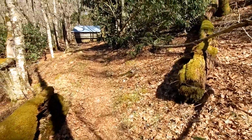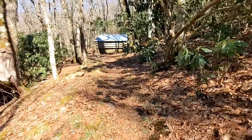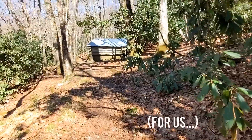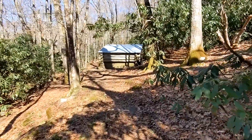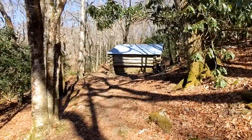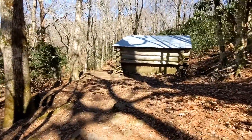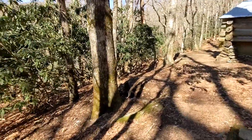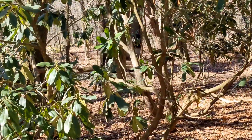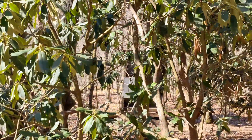We've been climbing like 700 feet in a mile, so it's been a tough uphill climb. But right here on the trail is the Cold Spring Shelter. It's one of the oldest shelters on the trail, built in 1933. It's small and it's right on the side of the mountain. And actually, if you look there in the woods, you can see the privy — it's camouflaged, but there it is.